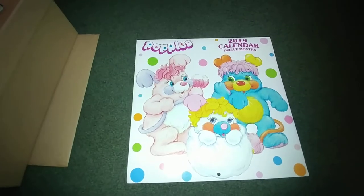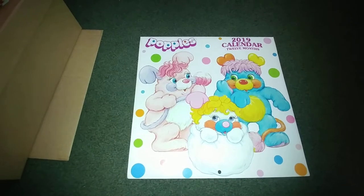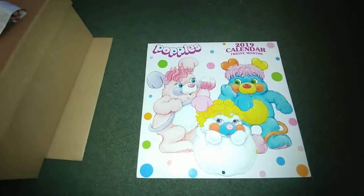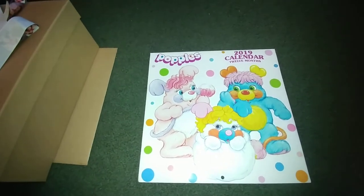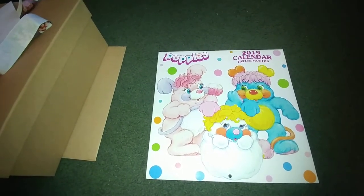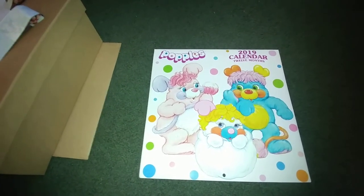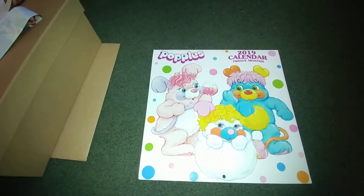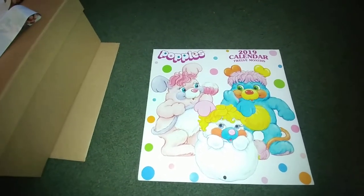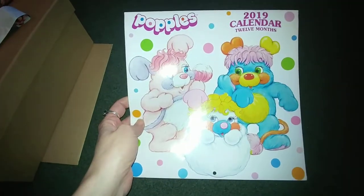Hi, this is Teresa from Little Trees Treasures. I have a quick video today. I wanted to show you guys what I got from Bonnie from My Bonnie Crochet. I won her subscriber giveaway recently, and this is what came in the box.